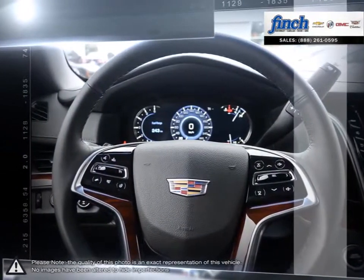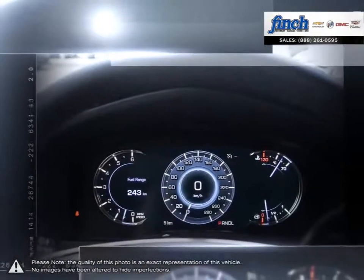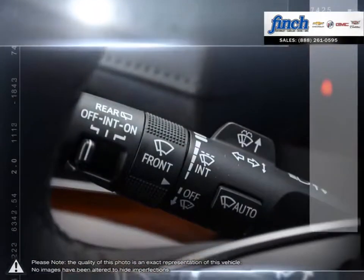No matter what your needs, you'll find no greater selection, professionalism, expertise or satisfaction anywhere but at Finch Chevrolet.